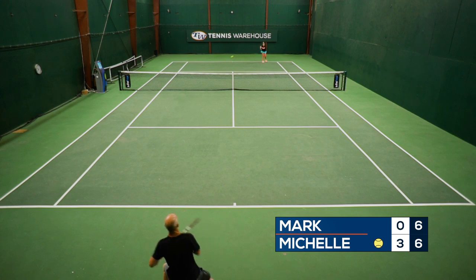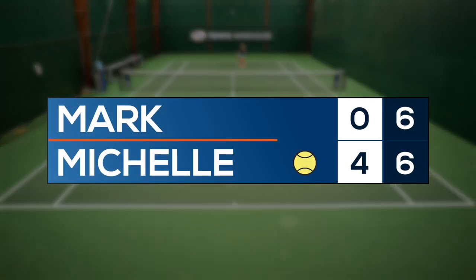Every six points, we will switch sides so everything is fair in terms of the sun, the wind, the court slant, etc.